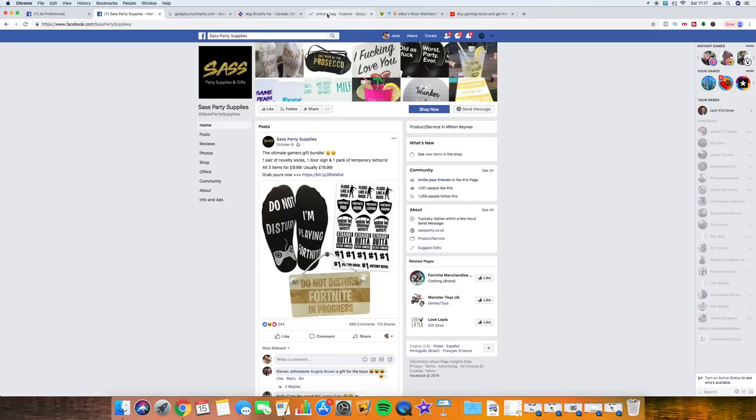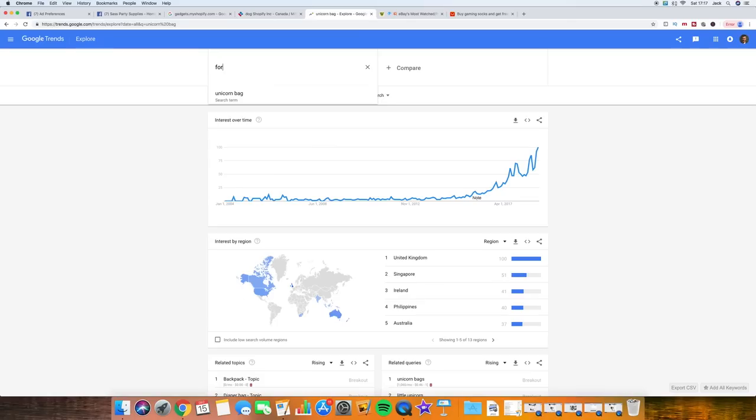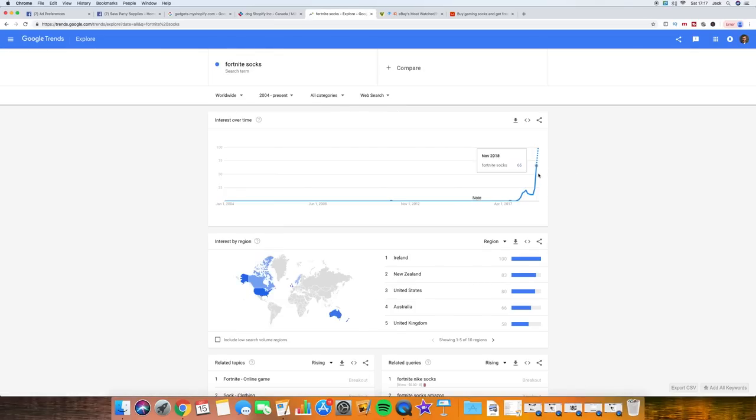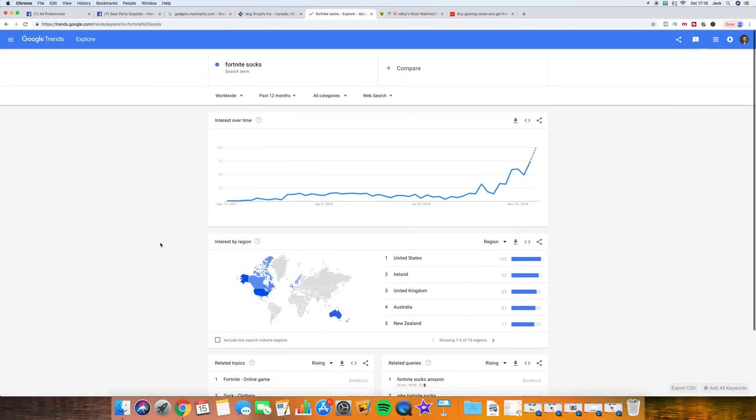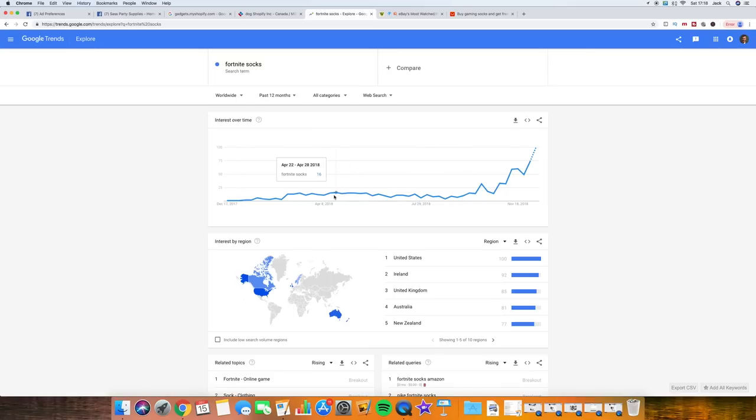Another couple of ways to prove to yourself a product is going to be a winner is by using Google Trends. If we put in 'Fortnite,' you can see the interest over time has increased dramatically. You can filter by country, though I always recommend leaving it worldwide because it gives you interest by region, showing exactly which countries are building the demand for this product. You can set different time frames too - narrowing to the past 12 months, the popularity is still growing, which is a great sign. At the bottom you get related queries, which might give you further product ideas.